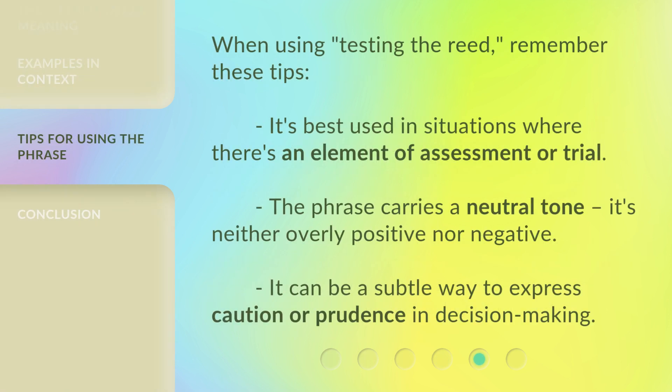When using 'testing the read,' remember these tips. It's best used in situations where there's an element of assessment or trial. It can be a subtle way to express caution or prudence in decision-making.